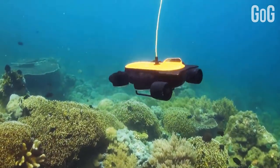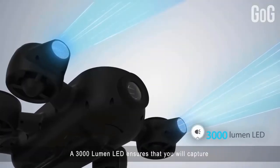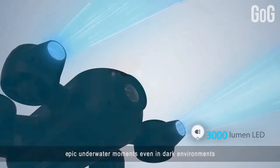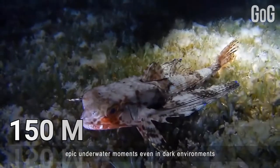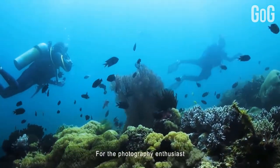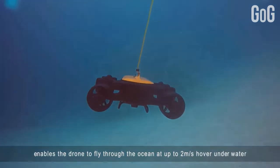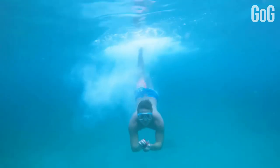With its powerful 4K, 30fps camera and streamlined, game-like control system, Titan can be your eyes under the sea. Able to withstand depths of up to 150 meters — farther than any other drone to date — you can pilot Titan with an easy-to-use smartphone or tablet app, and capture stunning underwater images and videos, or find plentiful locations to fish.